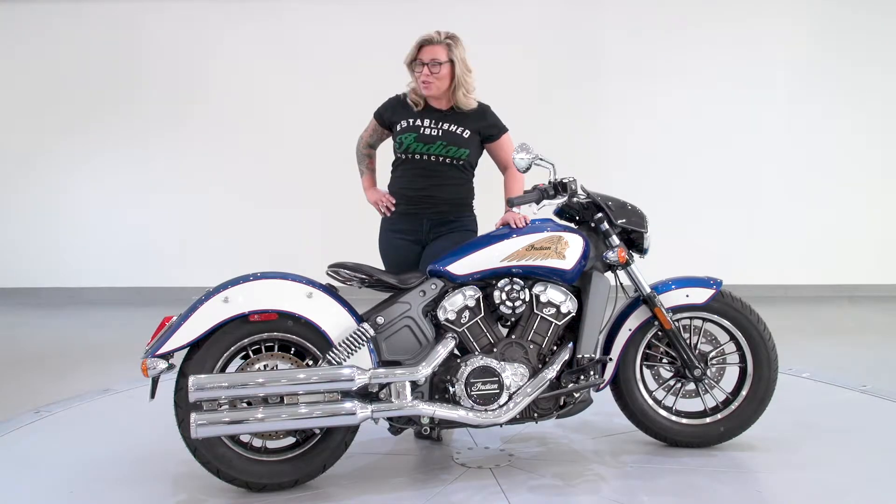Hey gang, this is Jackie Van Ham, your girl in the know for all things Indian Motorcycle. Since launching just over a month ago, the Chieftain Limited has become the fastest-selling bagger in Indian Motorcycle history.